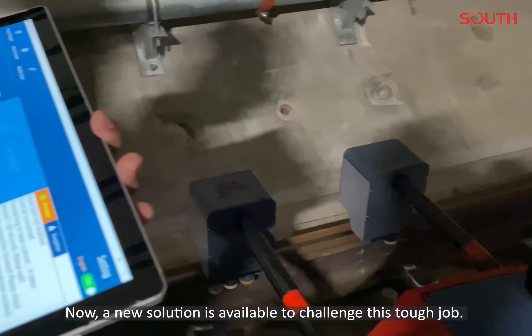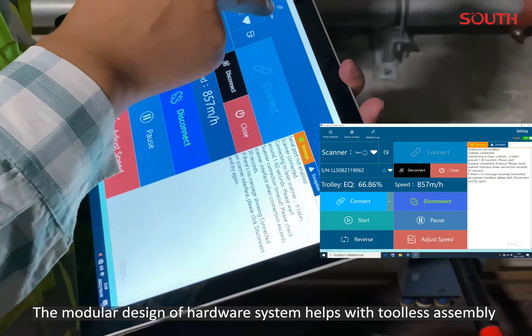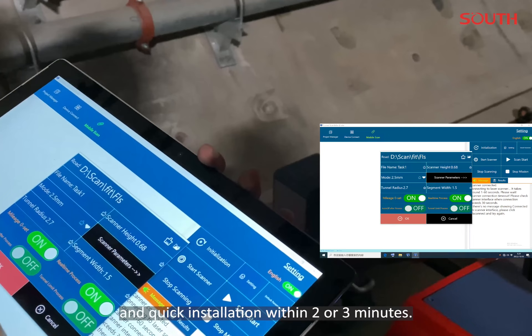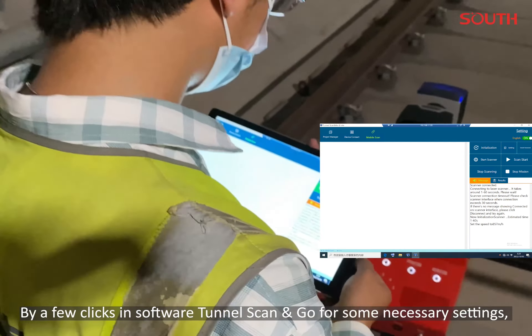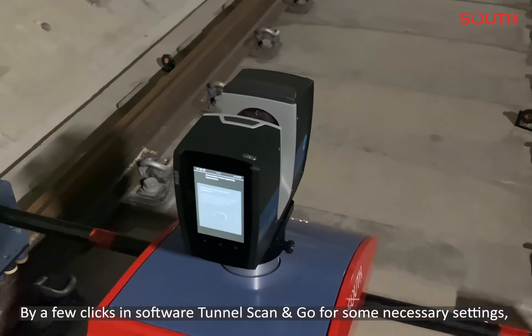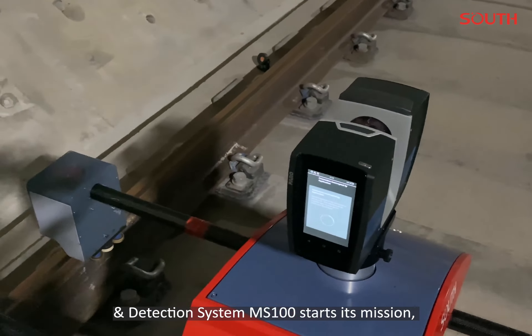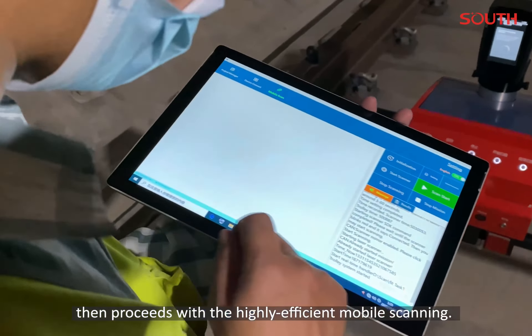Now, a new solution is available to challenge this tough job. The modular design of the hardware system helps with tool-less assembly and quick installation within 2 or 3 minutes. By a few clicks in the software Tunnel ScanGo for some necessary settings, the automated tunnel scanning detection system MS100 starts its mission, then proceeds with highly efficient mobile scanning.